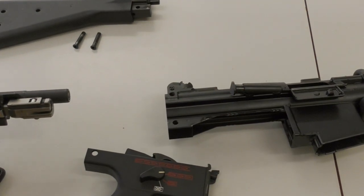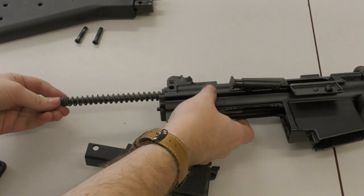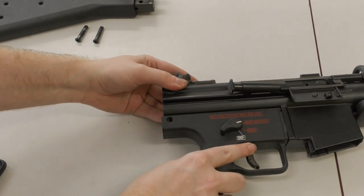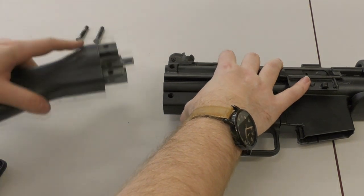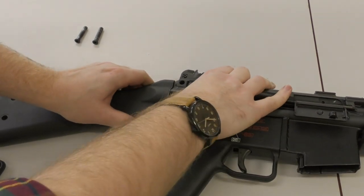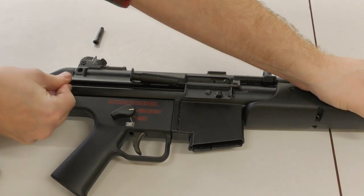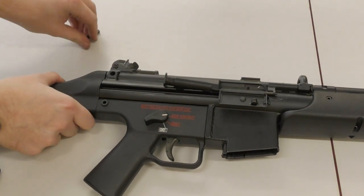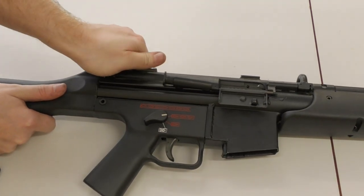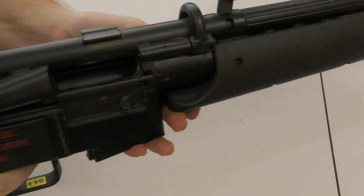Now let's reassemble the HK G41 as well. Like the CETME we'll put the bolt assembly into the receiver first. Then we'll reattach the pistol grip module. It's a bit of a two handed job holding the pistol grip in alignment while we reattach the butt assembly. Then we'll put the two cross pins through and function check the rifle. And as this is an HK we get to do the HK slap.